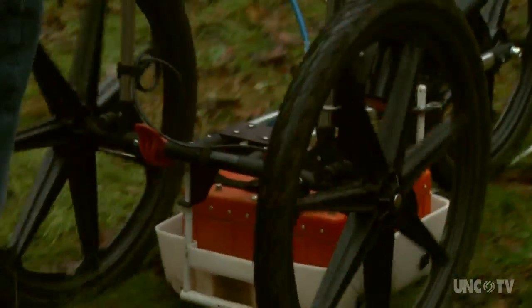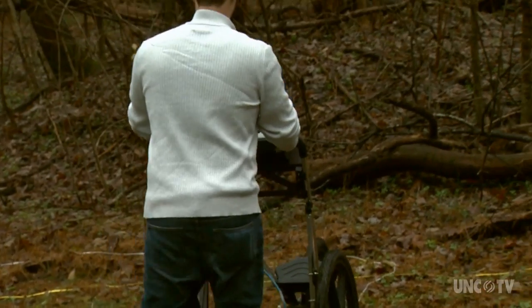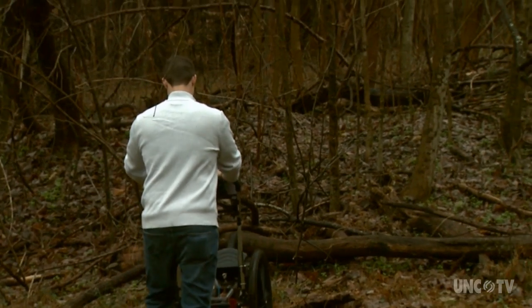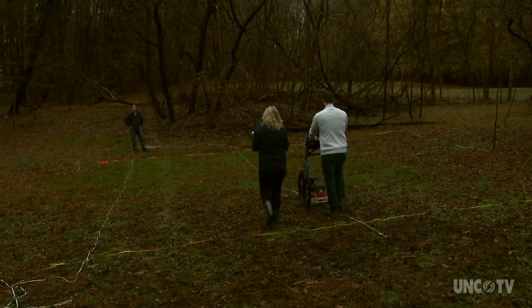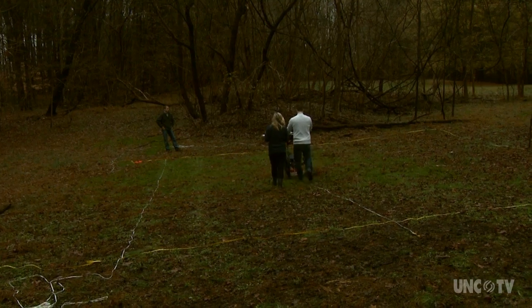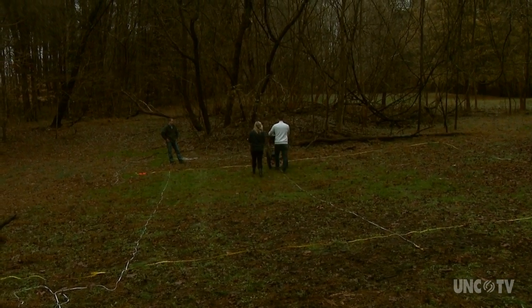Ari Lucas is not cutting or fertilizing the grass — he is trying to solve a Revolutionary War mystery. That rolling tool he's using is ground-penetrating radar. Archaeology students and faculty from the University of North Carolina Greensboro are investigating a forest clearing at Guilford Courthouse National Military Park in Greensboro.